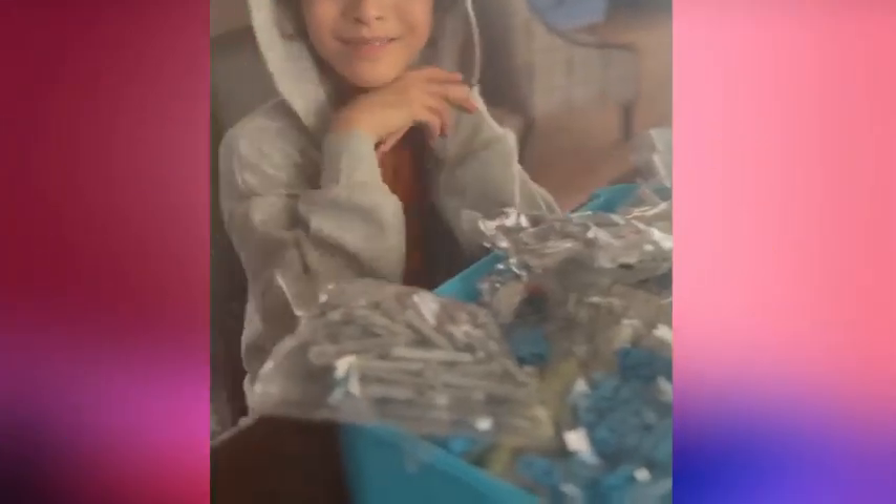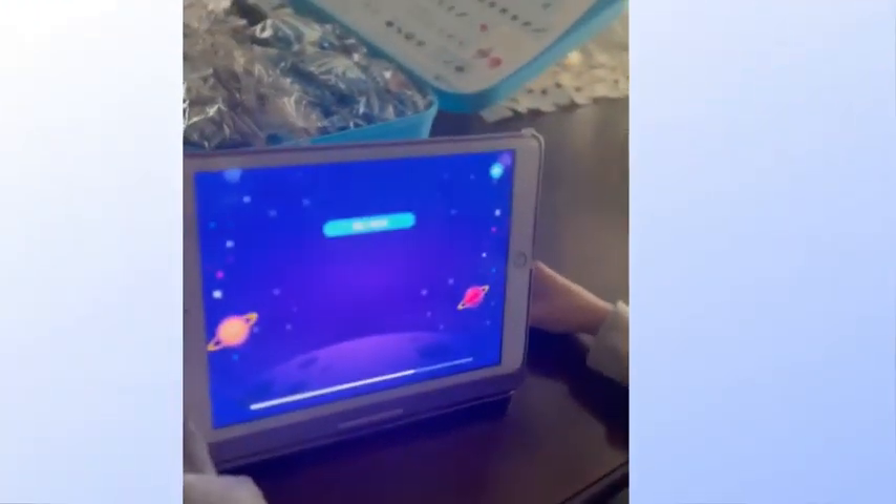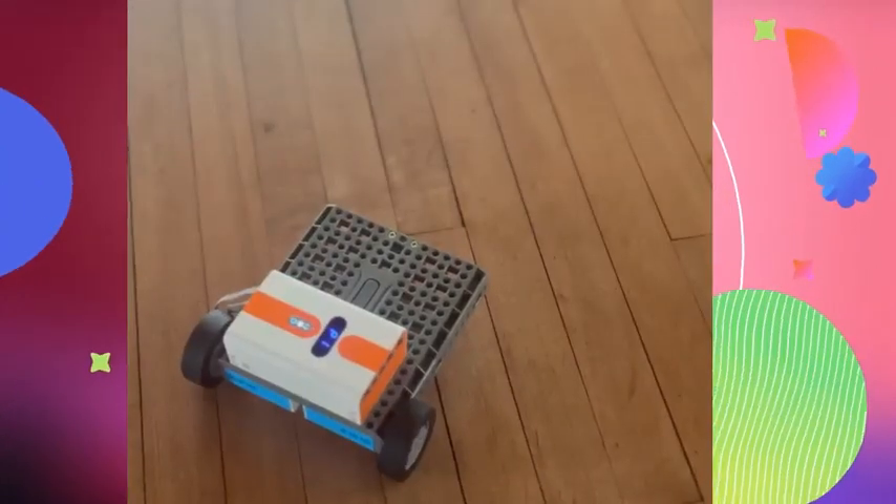I'm often asked how can I encourage my daughter to explore robotics without imposing my own interest on her. My goal as a mom is to foster her curiosity and creativity and not to dictate them.